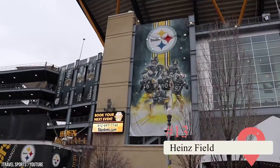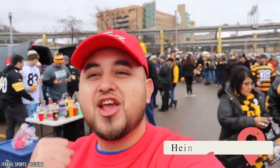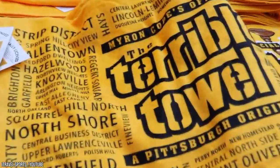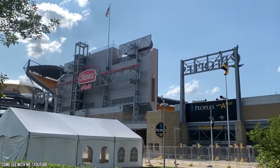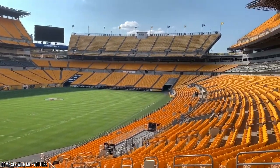Heinz Field. This attraction houses the Pittsburgh Steelers. It's built on a waterfront that offers spectacular views, but it also doubles as an event space for concerts and other acts. Tickets are fairly pricey, but touring the field anytime from April to October is more affordable at only $8 for adults and $7 for seniors and children. For 90 minutes, you'll be guided through its most notable sights and be able to take photos with the river backdrop behind you.